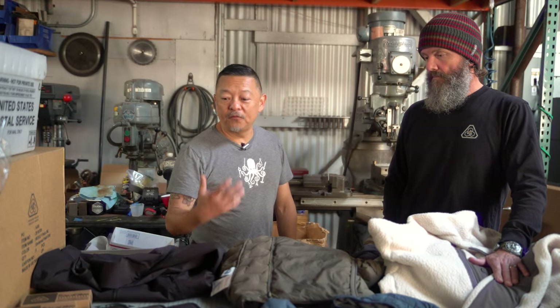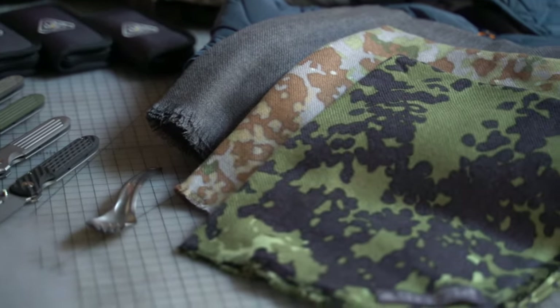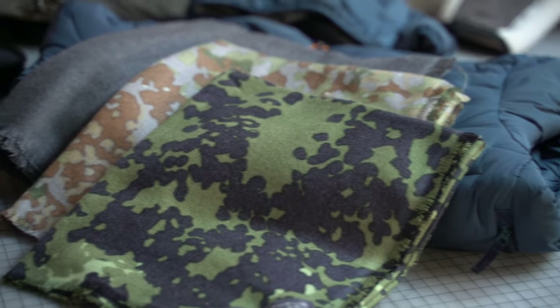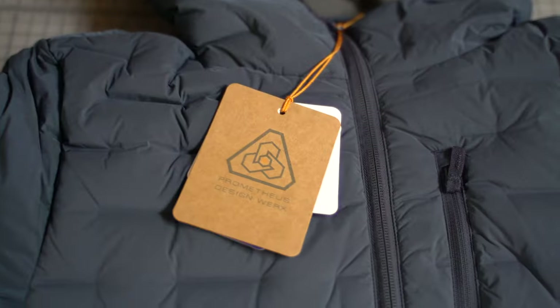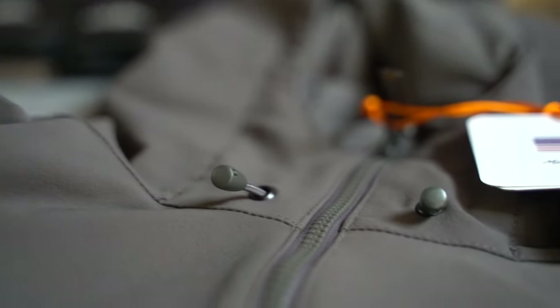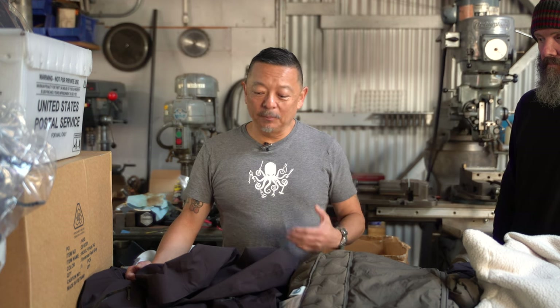Here we have some of the goods that we have coming out for this fall. It's just a small smattering of the many styles and designs that we've come up with. Obviously for the seasons of fall and winter, styles — especially in apparel — are going to be more suited for cooler temperatures. So for this fall/winter we have some exciting new styles coming out.